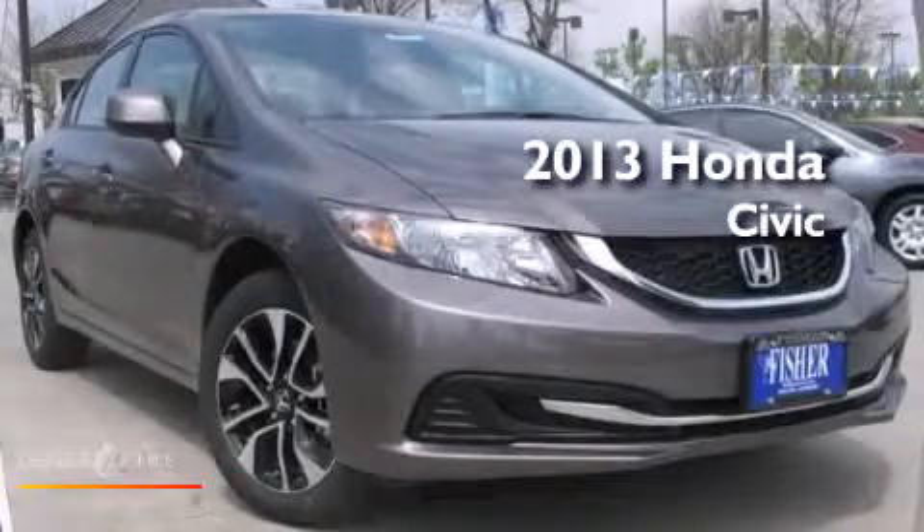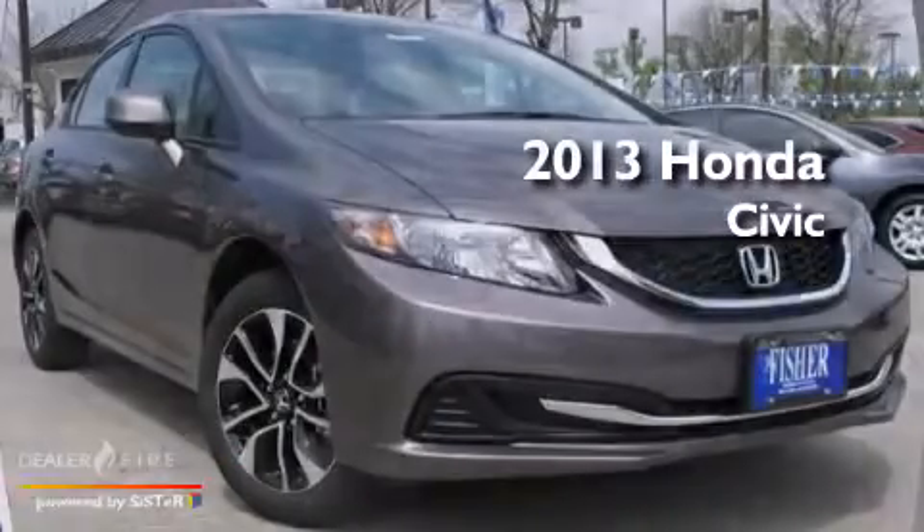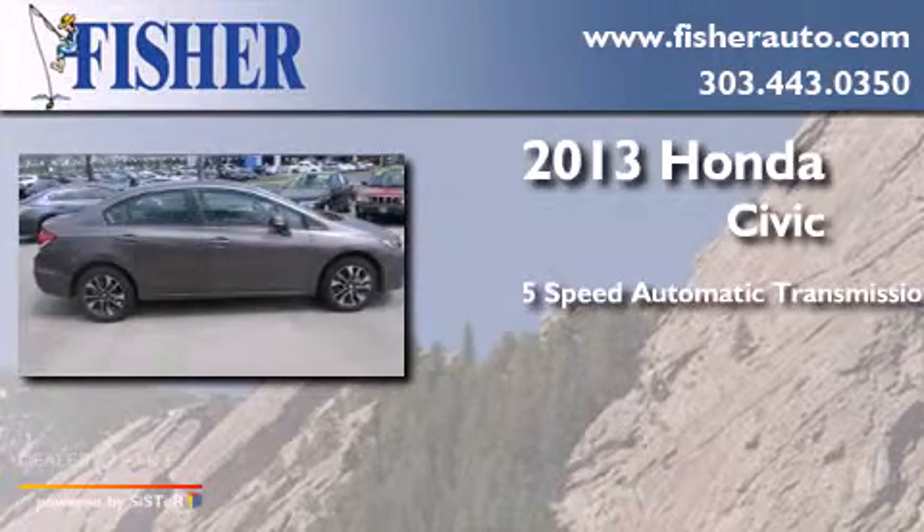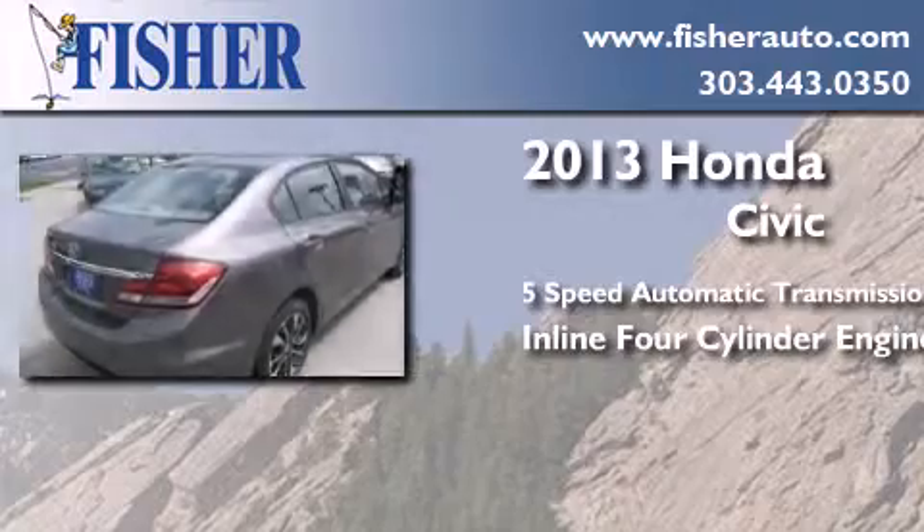This is a brand new 2013 Honda Civic. This car has a five-speed automatic transmission and an inline four-cylinder engine.